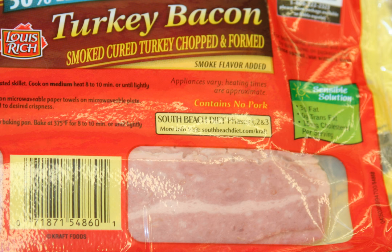Nutritional value. Two strips of Butterball turkey bacon contain 3 grams of fat and 50 calories, 32% of which from fat. Turkey bacon from Lewis Rich and Mr. Turkey contained 5 and 4 grams of fat, respectively, per two slices. By comparison, two strips of regular pork bacon contain, on average, some 7 grams of fat.